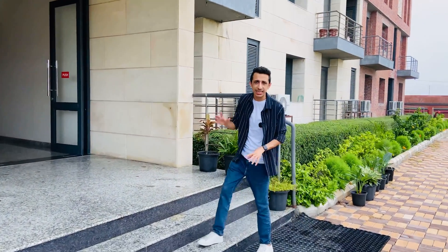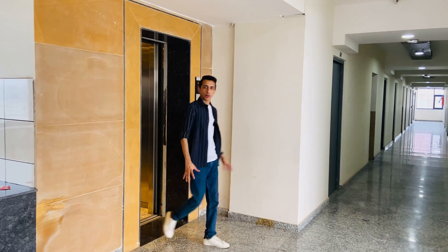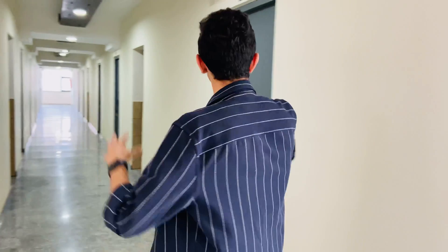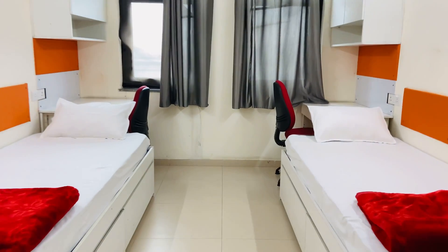Right now I'm outside Residency One, which is basically the hostel block at Newton School of Technology. One very cool thing about their program is that it's a fully residential program, which means both boys and girls will be staying on campus — you can use all the facilities and be around campus throughout. The corridor has common areas where students can come and chill and enjoy the nice view. I'm going to give you a tour of room number 606.